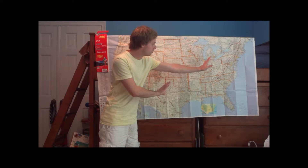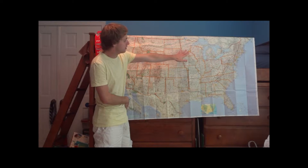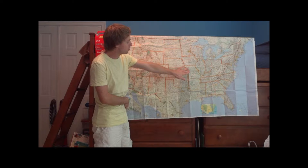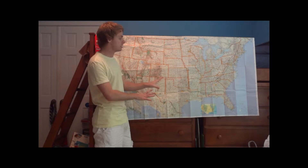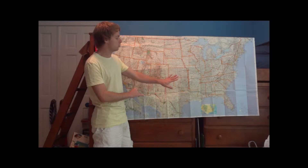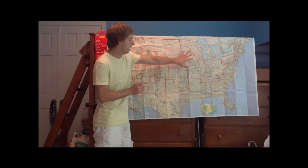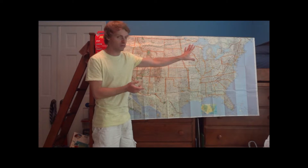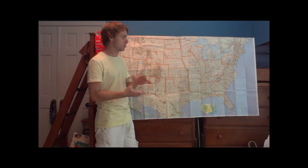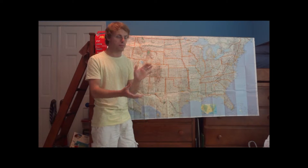This whole storm system is moving eastward slowly but surely, and it's going to bring rounds of severe weather to parts of Minnesota, Iowa, Missouri, Kansas, Oklahoma, and Texas today. Watch out for spotty damaging winds, maybe some hail, and an isolated chance of a tornado. The higher tornado risk areas are really just Kansas and Oklahoma, since instability is lacking elsewhere. A very strong upper-level jet stream is providing a lot of wind shear, which actually suppresses tornado activity today.